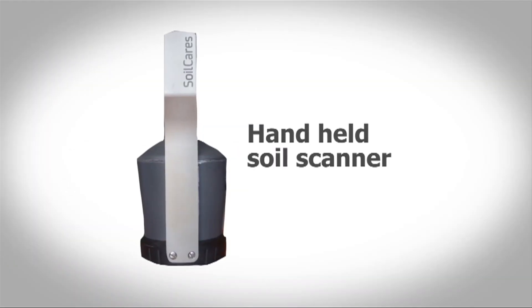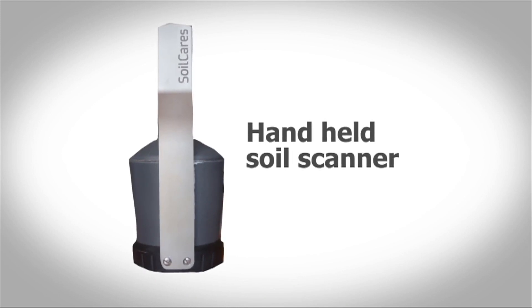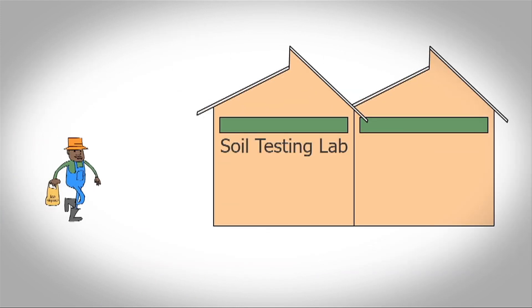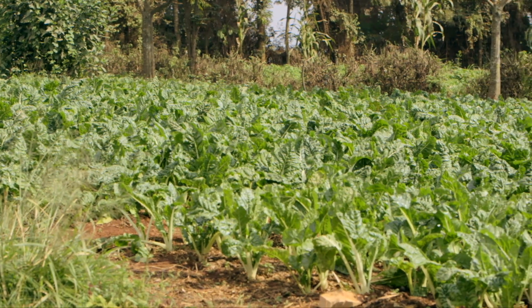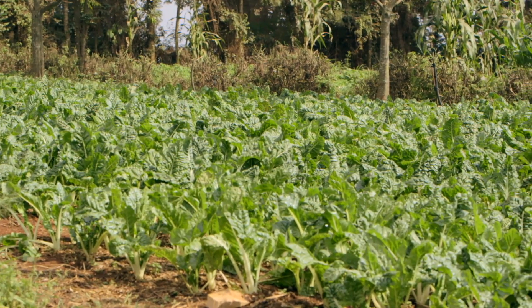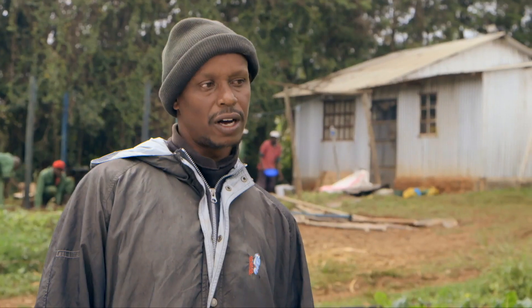SoilCase is building a new technology to help farmers test their soil — a handheld soil scanner. Instead of sending soil samples far away to labs and awaiting weeks for results, this new gadget does the work instantly on your farm. So, how are your spinach doing? The spinach is doing pretty well, but I have a few problems. Have you ever had your soil tested? I did some times back, but I never got the result.